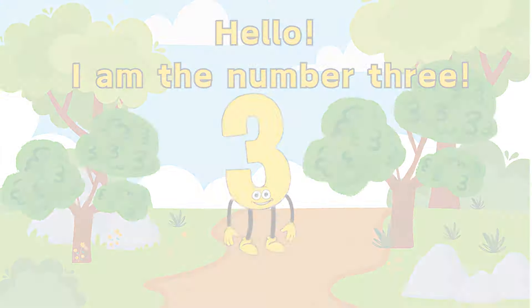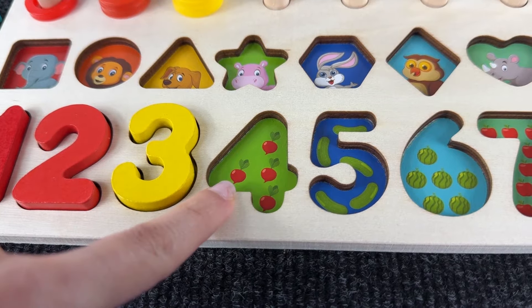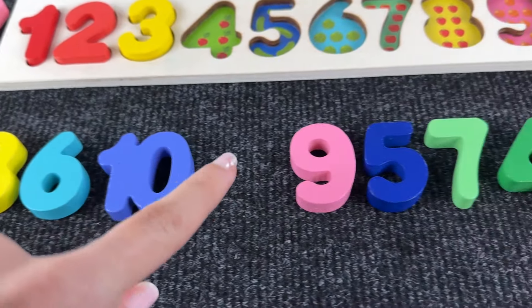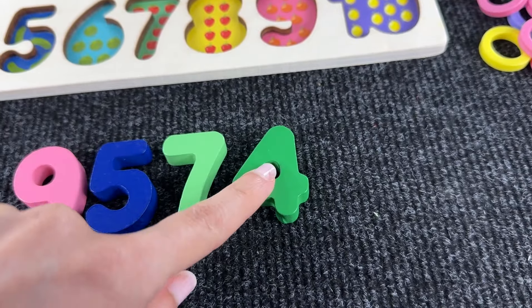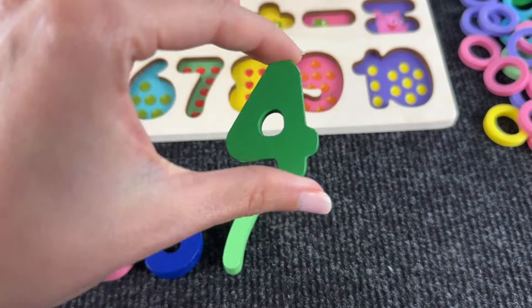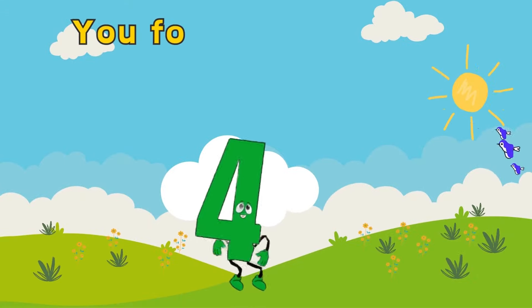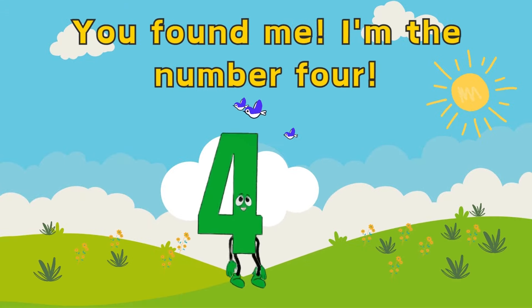The next number is number four. Let's find it! Yeah, here it is — we found number four and we place it in the right place. You found me! I'm the number four, hello my friend!